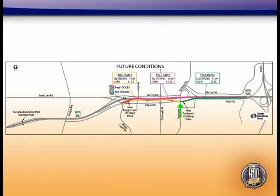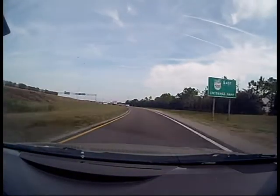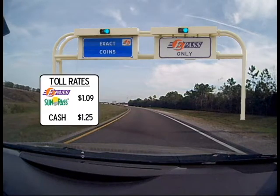If you're entering the Beachline from Trade Port Drive and continuing east past the airport and 436, shown here in green, you'll now pay the toll at a new ramp plaza. As you enter the expressway from Trade Port Drive, you'll pass a new ramp plaza. The toll at the new ramp will be $1.09 for E-Pass and SunPass customers and $1.25 for cash customers, the same rate that you paid at the mainline plaza. There will be an E-Pass only lane and an exact coin lane at the ramp plaza.